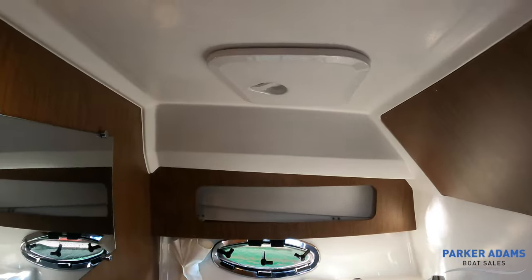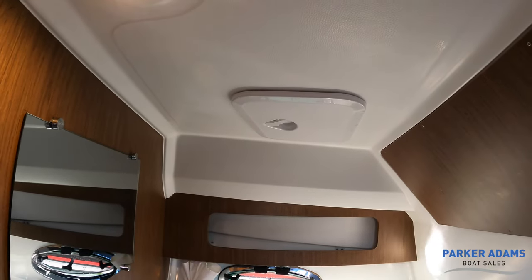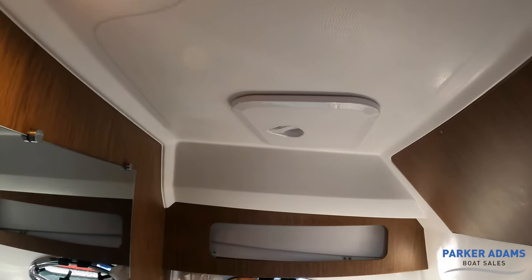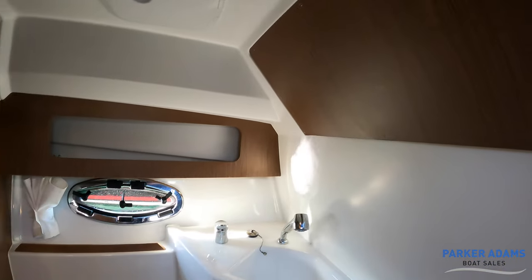You've got access to the back of the instruments in this panel at the top — so if you needed to do any work on or replace any instruments, easy access here. And also behind this panel you've got access to instruments as well.